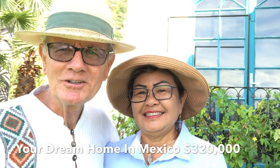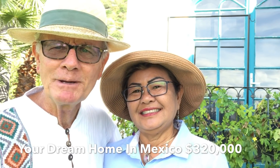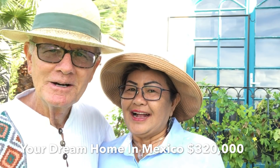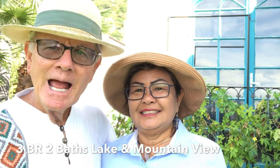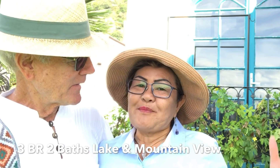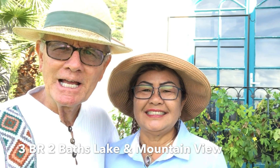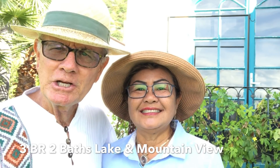Jerry Brown here with Jerry Brown Travels. We're going to show you a property here in Ajijic, Mexico — three hundred and twenty thousand US dollars. It is a three-bedroom and a den, has two bathrooms, and it has a lake view and a mountain view. This is an update in Ajijic on what homes are selling for. Come along as we introduce you to Andreas, the real estate agent.